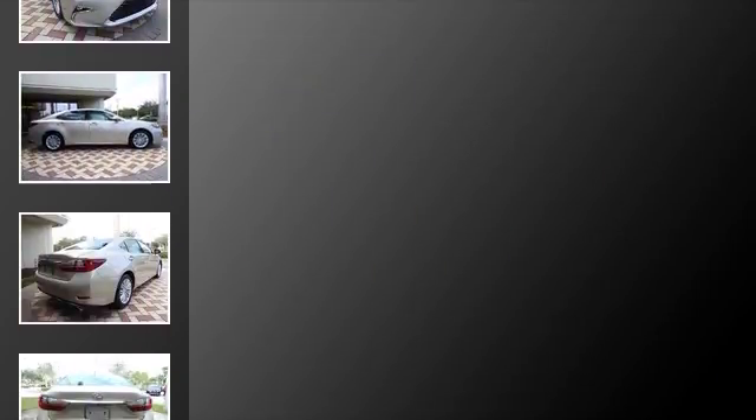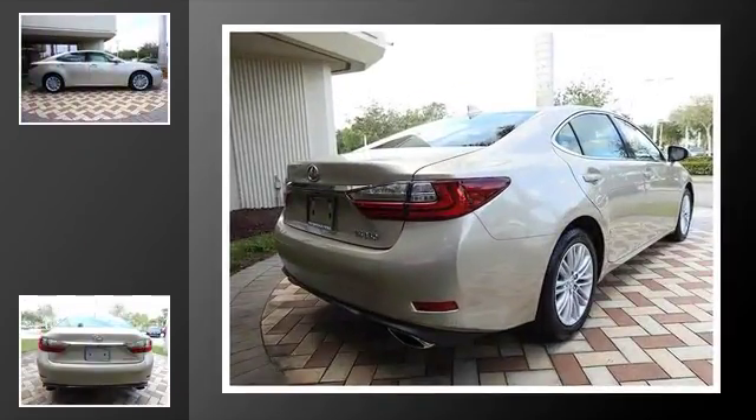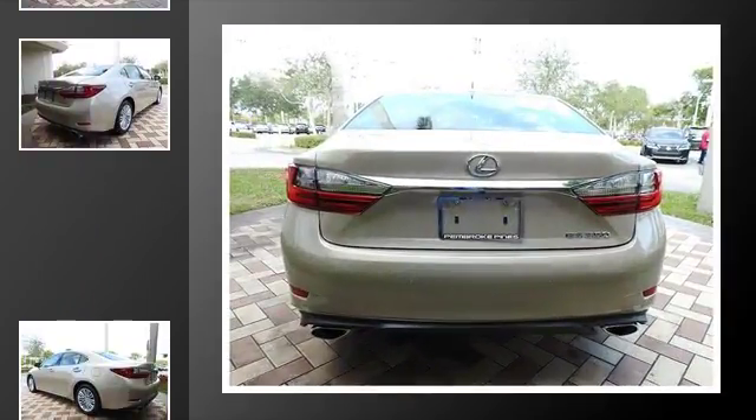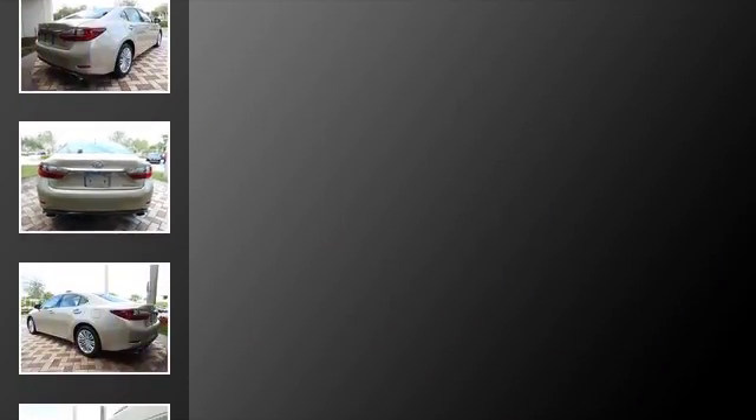All of the following features are included: heated side view mirrors, traction control, front fog lights, fog lamps, an anti-lock braking system, and a sunroof.